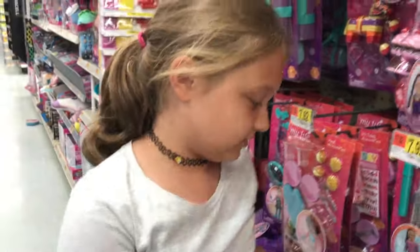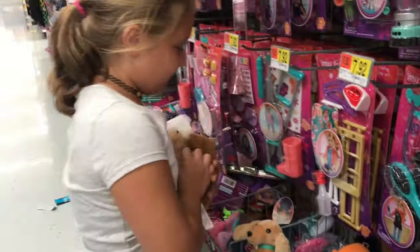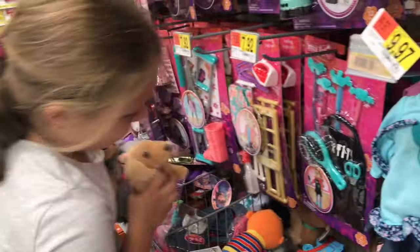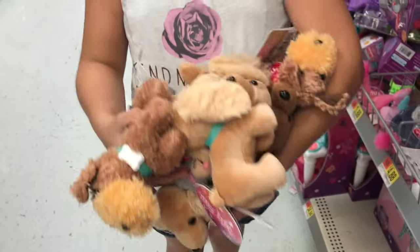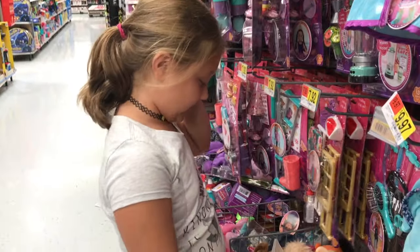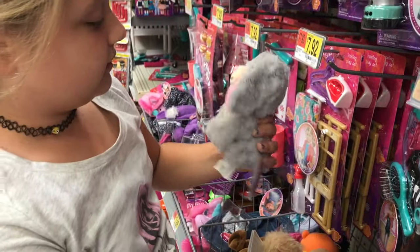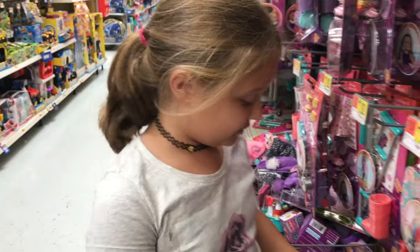I think the girls need a pet. Look at all these cute little puppies — there's a ton of them. Look at all these cute puppies, so adorable. I think I'm gonna get them. I don't know which one I should get. And this is a bunny too. Leave a comment down below which one you think I should get.